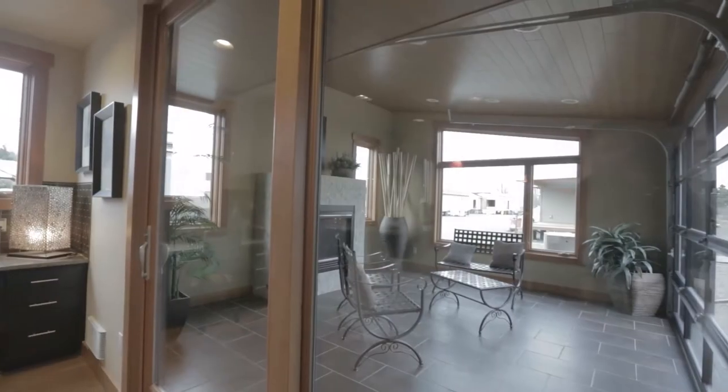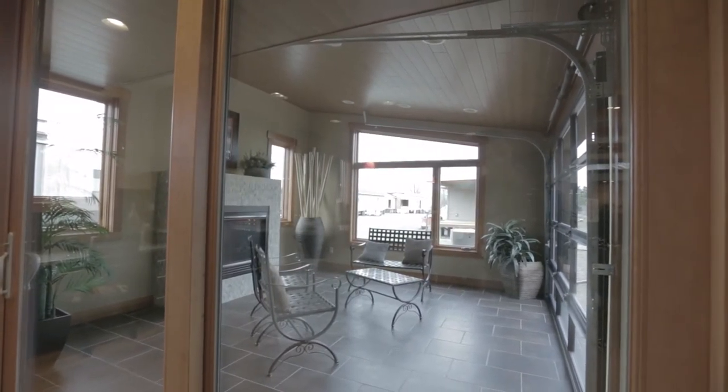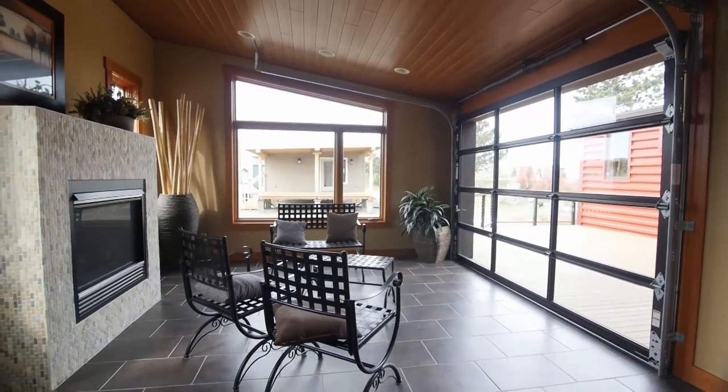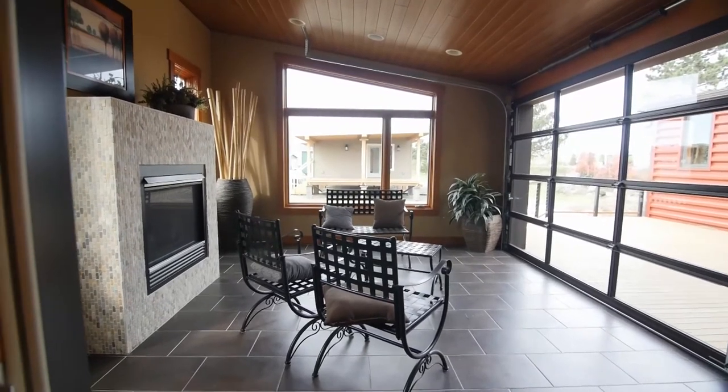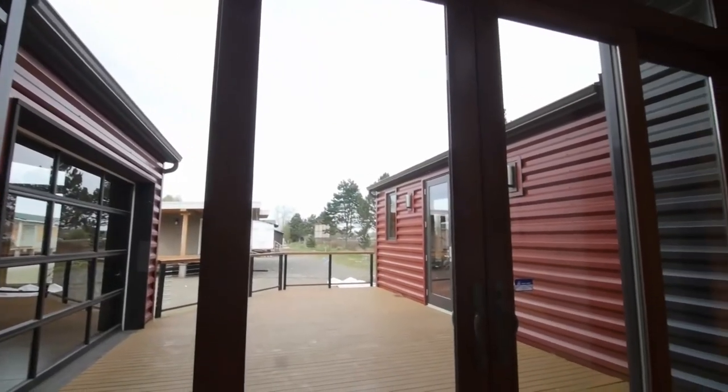The other side of the great room opens to the courtyard with beautiful cable railing, leading to the sunroom and master suite. We've added transom windows throughout to bring in as much natural light as possible. Entering the master suite, we pass beautiful double French doors opening onto the courtyard.